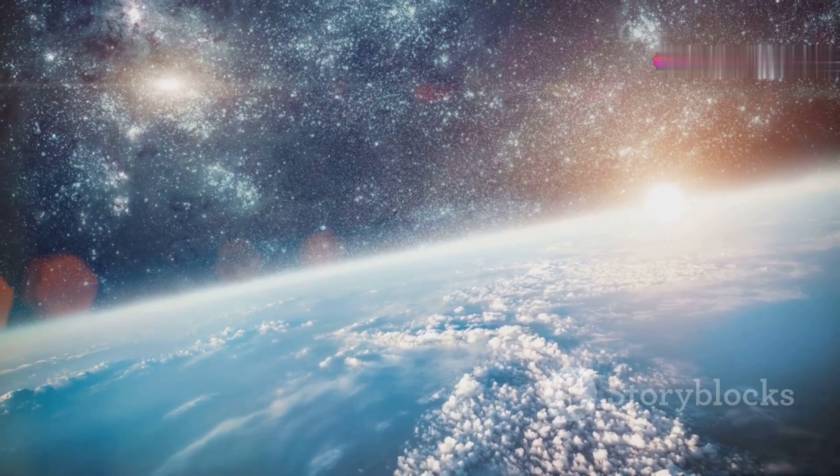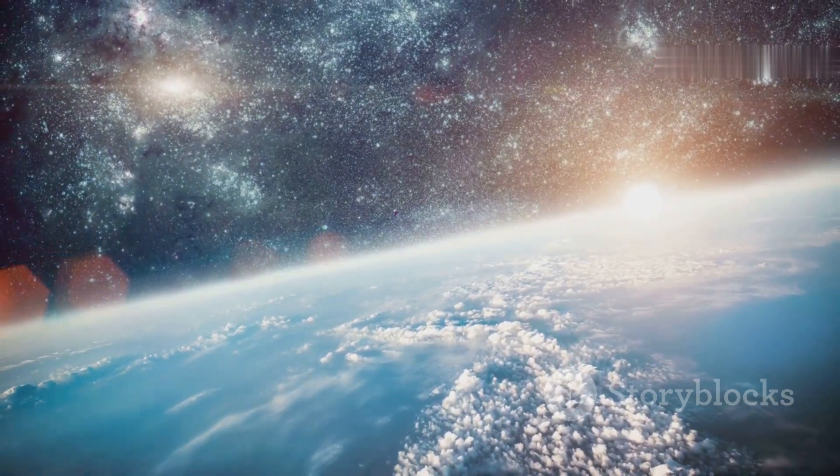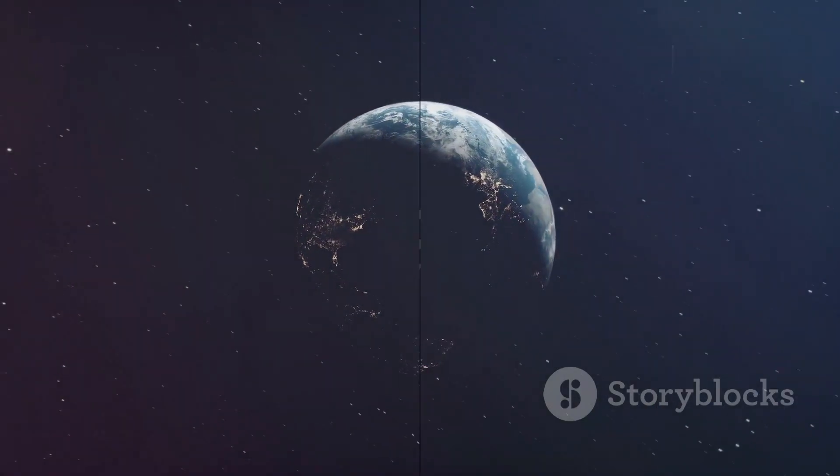Earth's atmosphere is composed mainly of nitrogen and oxygen, creating the perfect conditions for life as we know it.